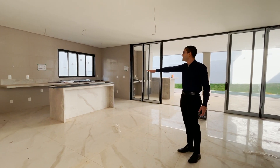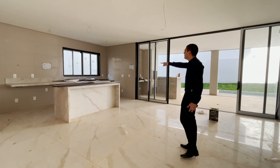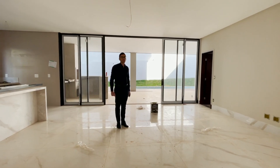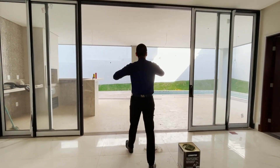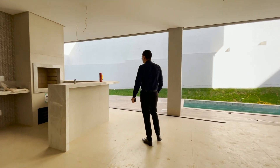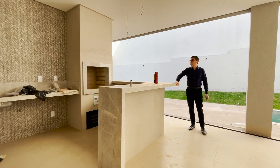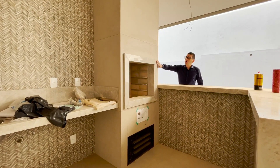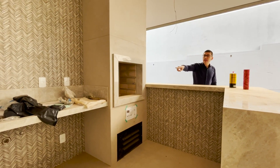Chegamos aqui na cozinha — olha só a extensa bancada. Temos uma ilha para você colocar o cooktop, bancada com iluminação natural e cuba de bom tamanho. Integrado à cozinha temos espaço para a sala de jantar, comunicando também com a varanda gourmet. Você consegue fechar e isolar a varanda gourmet por essas esquadrias deslizantes. Varanda gourmet bem ampla com extensa bancada toda em pedra, churrasqueira a carvão revestida em porcelanato — muito bonita.